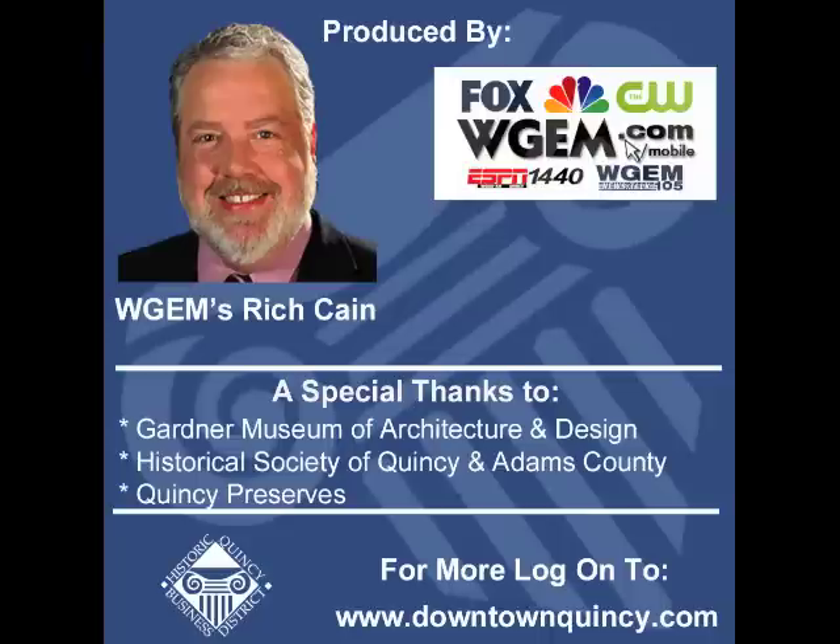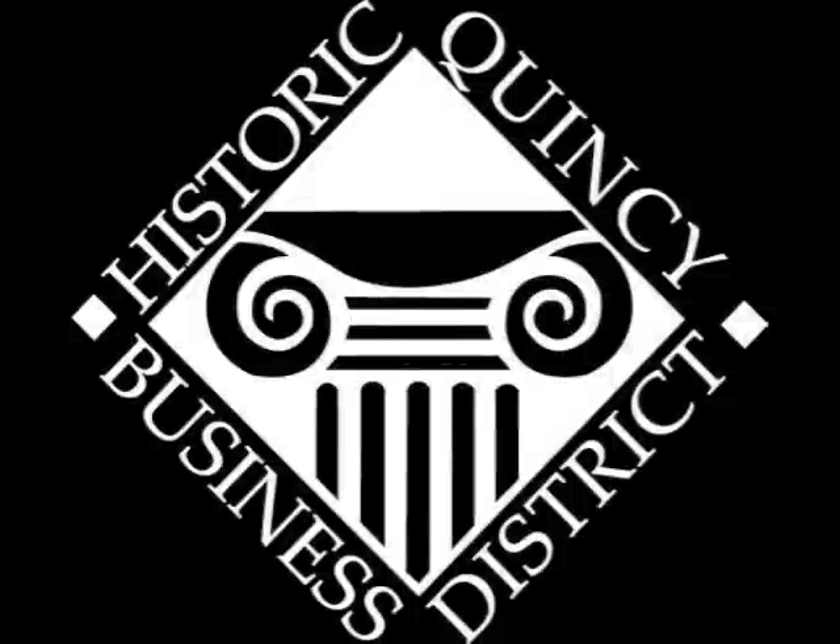This Historic Quincy Business District podcast was produced by WGEM. Special thanks to the Gardner-Denver Museum of Architecture and Design, the Historical Society of Quincy and Adams County, and Quincy Preserves for providing information. For more information, you can visit www.downtownquincy.com or walk to the HQBD office at 128 North 5th Street. I'm WGEM's Rich Cain. Thank you.